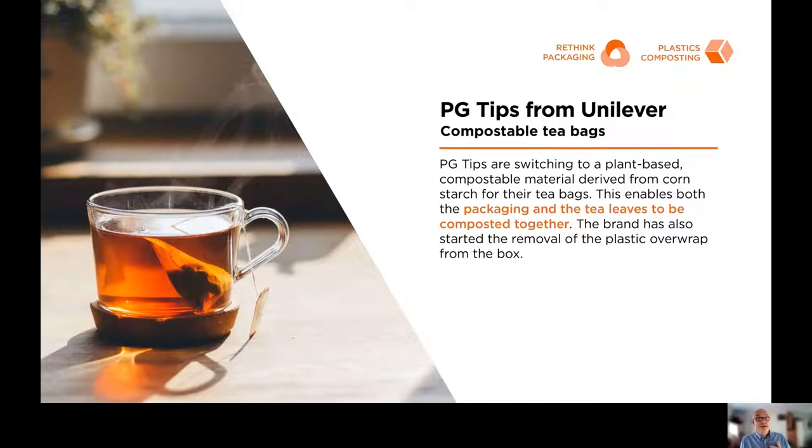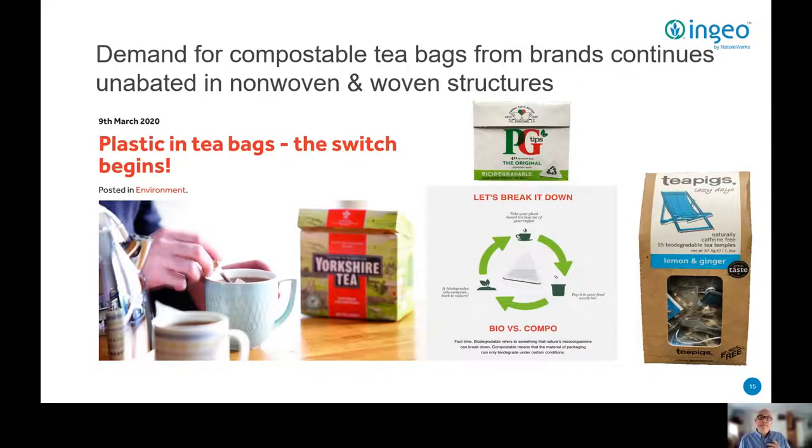Unilever's PG Tips tea bags are hailed as an example of rethinking packaging. This is one of the largest tea brands in the world and a simple but great example of a company who has moved to ensure tea bags are fully compostable. In addition, they have now removed the plastic overwrap on their boxes too. PG Tips and Lipton are not the only companies who have developed such products — many other companies have since followed suit.